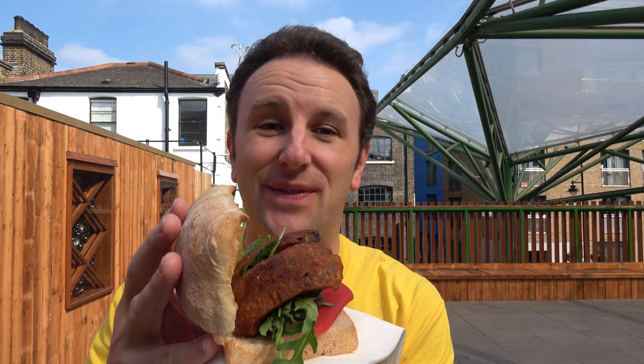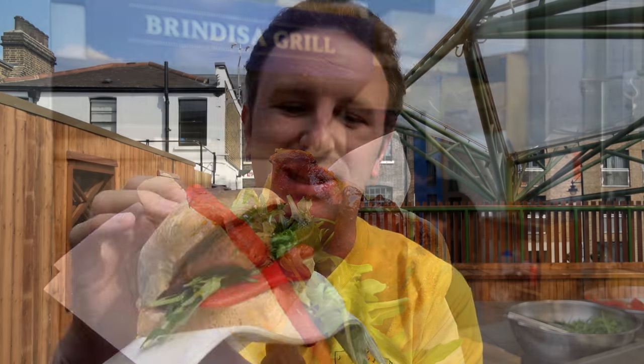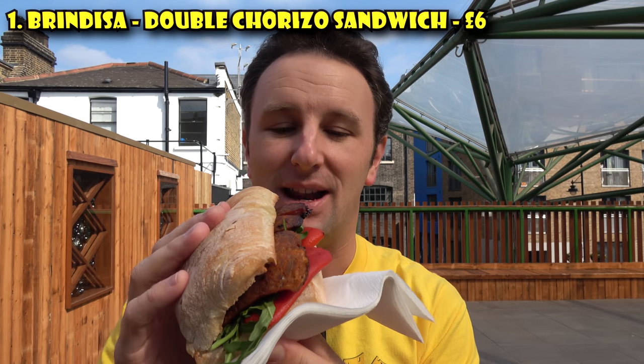First place we're gonna start is at Brindisa, it's at Borough Market. It has a chorizo sandwich that's about six pounds for the double chorizo — chorizo, arugula, spicy pepper — cooked up hot and fresh.